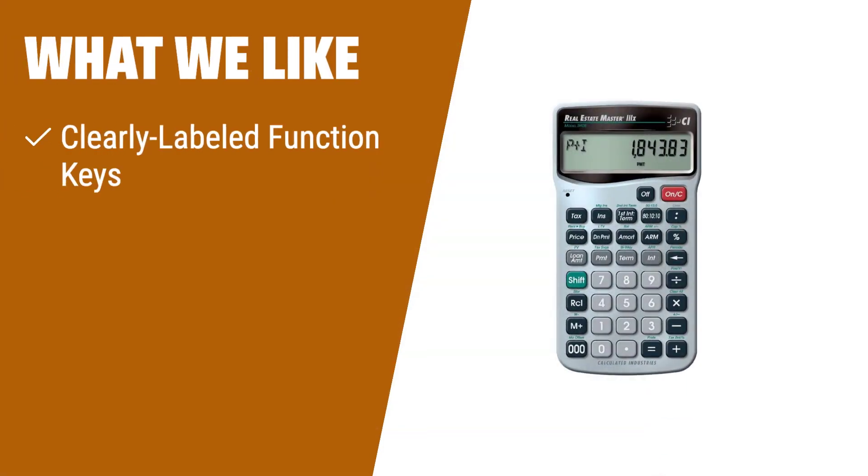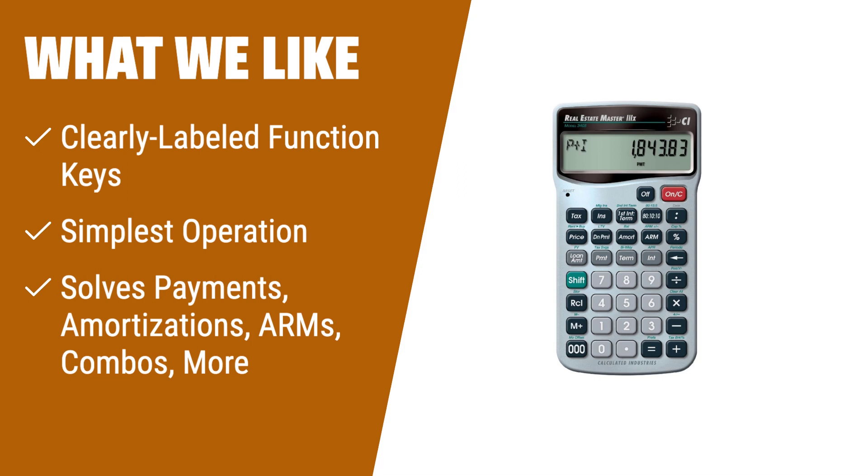What we like: If you have clients with various loan options and want to provide them with payment solutions, then the Calculated Industries Real Estate Master II is the perfect choice. Its dedicated function keys and simple operation make it easy to quickly compare loans and give your clients more choices. Increase your professionalism and close more home sales by instantly solving real estate finance problems.